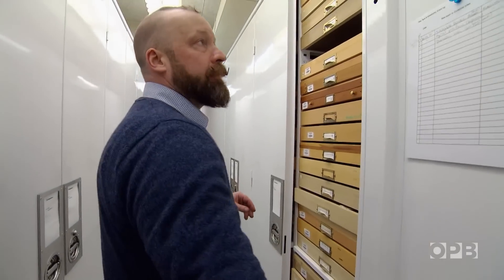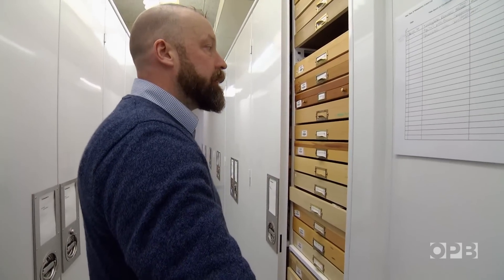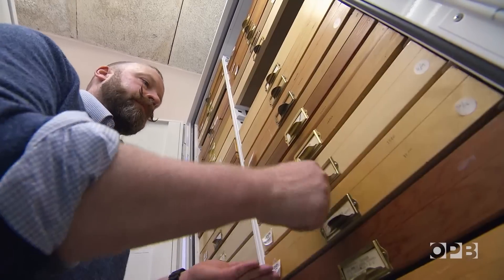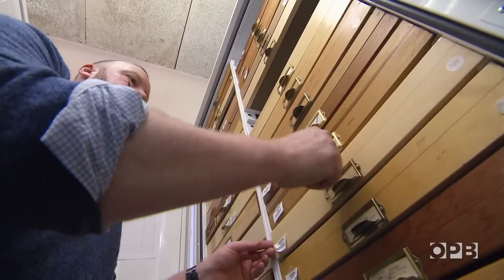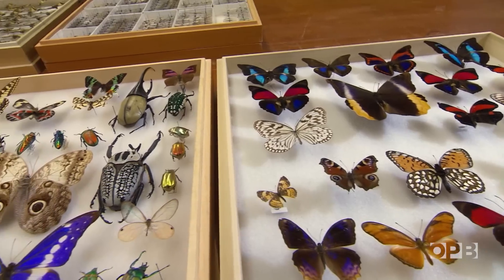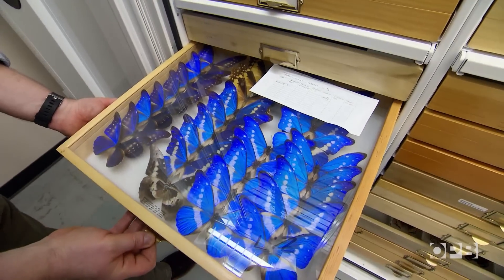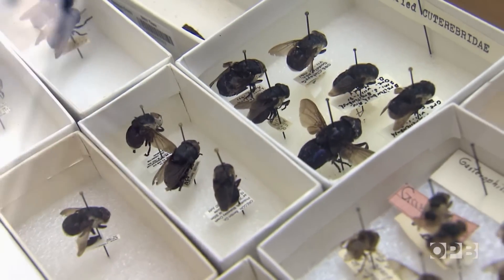We have probably 800,000 specimens of different beetles. It is the largest repository of Pacific Northwest insects in the world. In total, there are some three million specimens from around the globe. They range from beautiful butterflies to the hideous botfly.